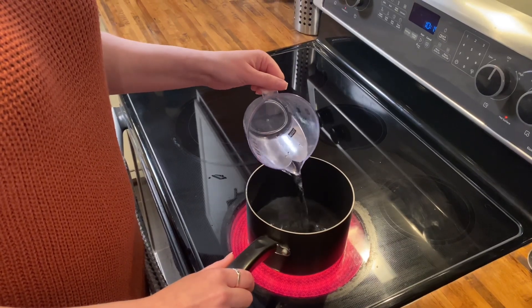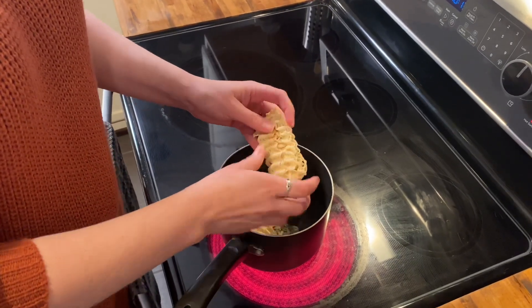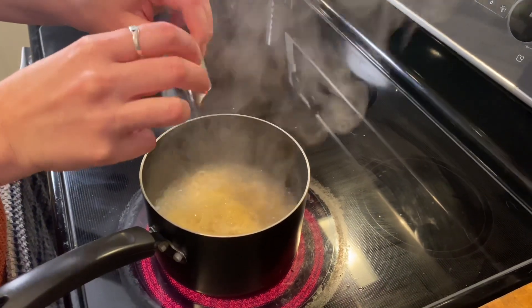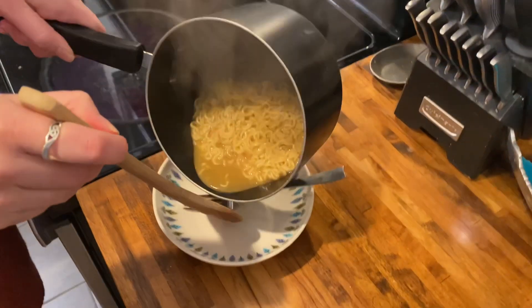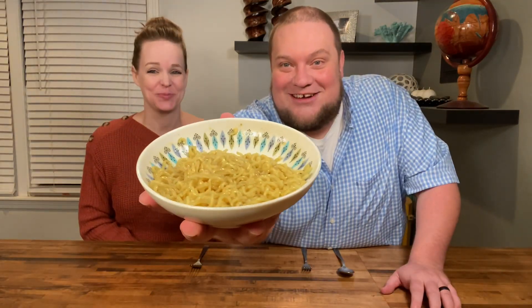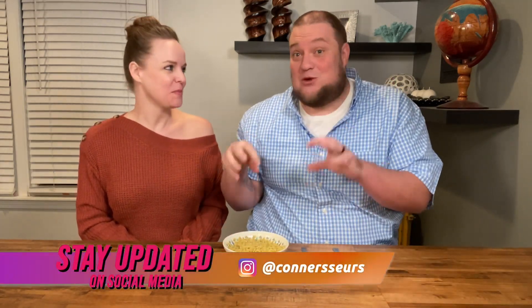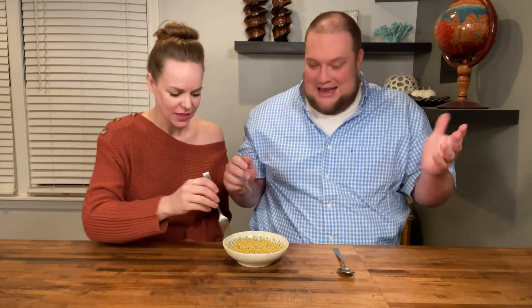We started by adding one and a half cups of water to a pot. Then we broke our Maggi into four pieces and it really looks good. Next we added our tastemaker pouch, gave it a little stir as it boiled for three minutes, and now we get our first taste of Maggi. It's time to eat and it looks so good — still steaming away.